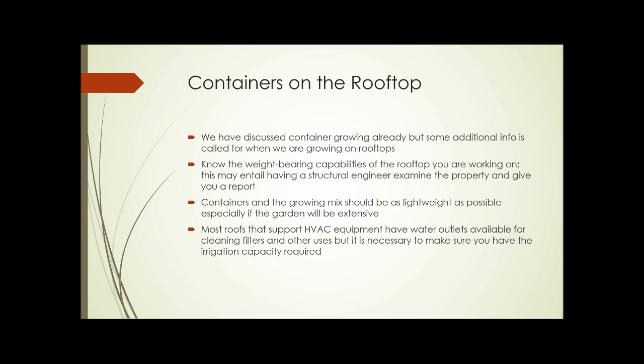We've discussed growing in containers already, but some additional information is required when putting containers on rooftops. You need to know the weight-bearing capabilities of the rooftop you're working on, which may entail having a structural engineer examine the property and give a report. The containers and growing mix should be as lightweight as possible, especially if the garden is going to be extensive. Most roofs that support HVAC equipment have water outlets available, but it's necessary to make sure you have the irrigation capacity required.